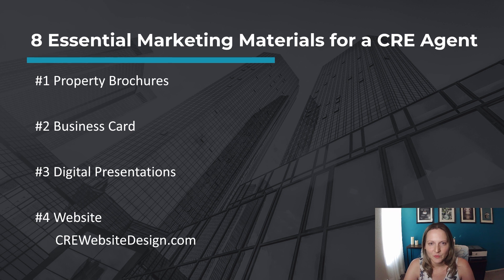Number four, website. Invest in a well-designed website that features your services, property listings, testimonials, and contact information. Consider creating specific landing pages for different property types or target markets to provide a tailored experience for potential clients.